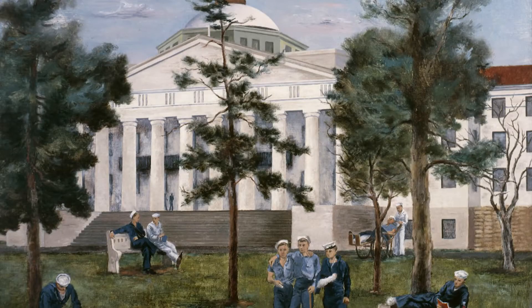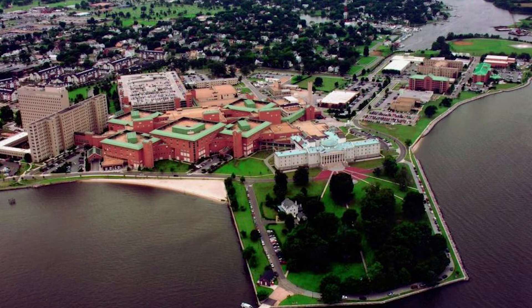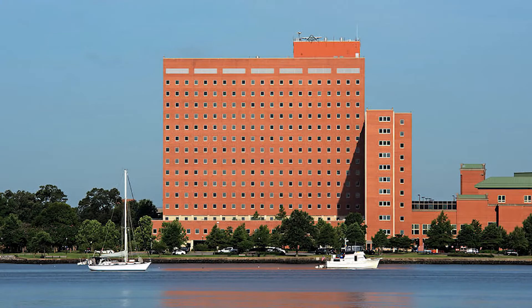During World War I and World War II, the hospital facilities rapidly expanded to encompass an entire campus of structures. This development intensified during the Cold War, and many other structures were built, including a large skyscraper named Building 215. Now known as Building 3, it was the tallest all-welded steel-framed building from New York to Miami when it was built.